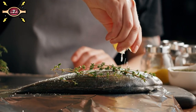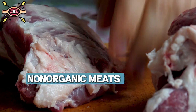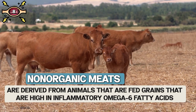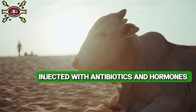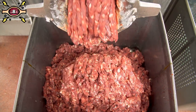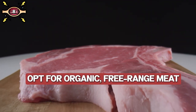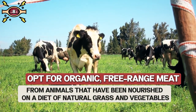You are what you eat, and that goes for animals too. Number eight: non-organic meat. Non-organic meats are derived from animals that are fed grains high in inflammatory omega-6 fatty acids, and are often injected with antibiotics and hormones that can affect your health. Swap out hormone-laden meats from feedlot farms and opt for organic, free-range meat from animals nourished on a diet of natural grass and vegetables.